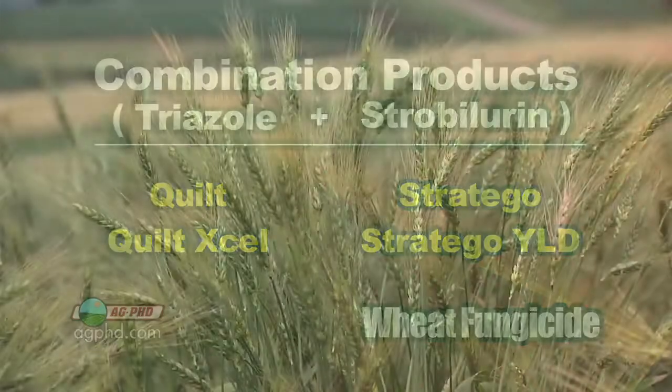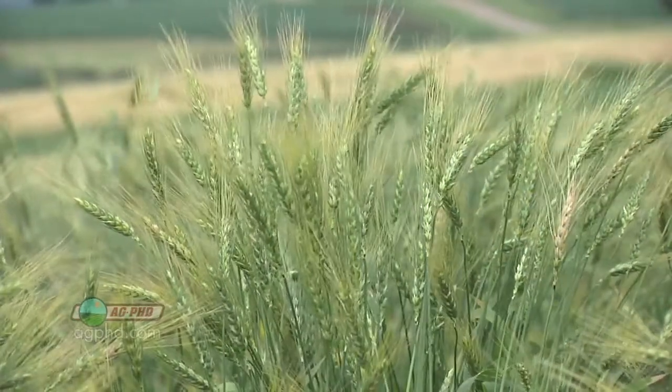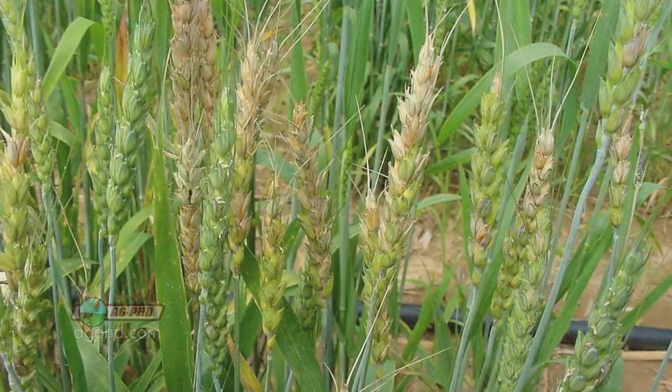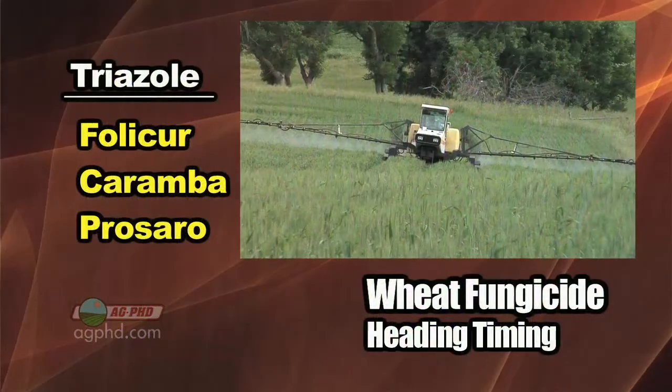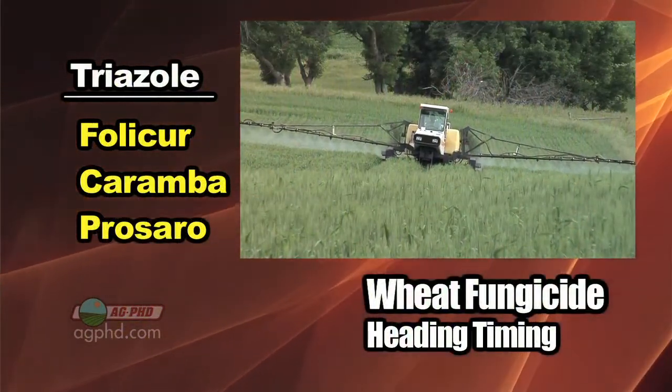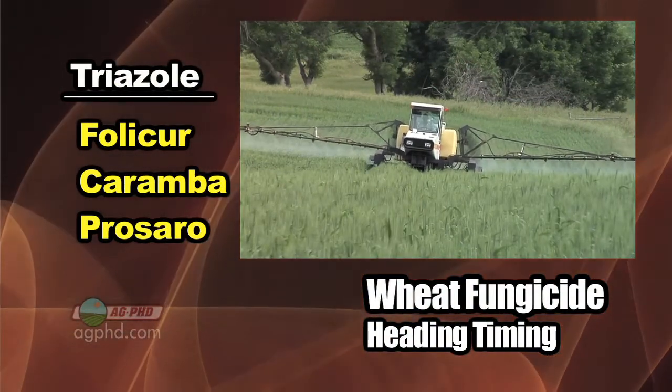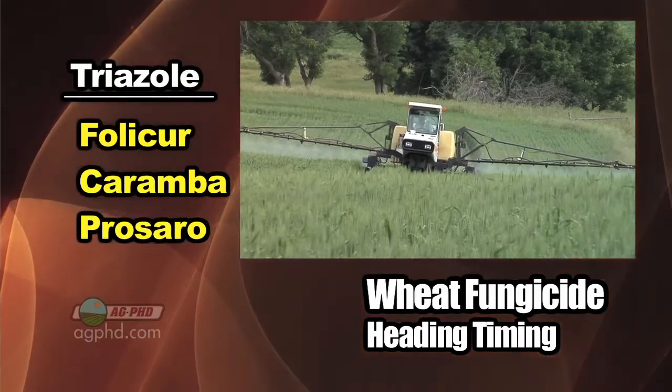Then when we get towards heading time — once those heads are out and you're at about 15% flowering or so — you are very susceptible to head scab if you happen to have the right conditions for that disease. At that point, you have to spray a straight triazole. We're talking Folicur, Caramba, and Prosaro. Those are the products you'd use at heading.